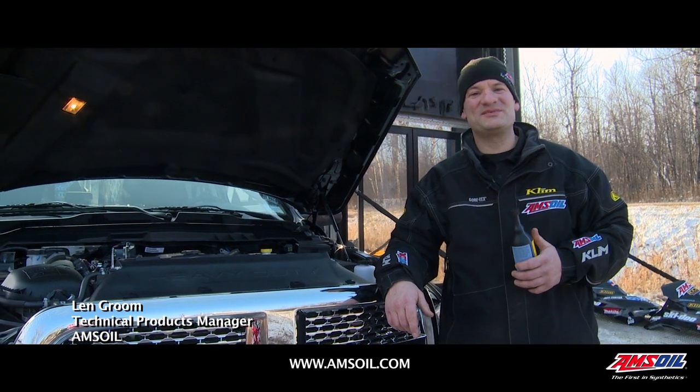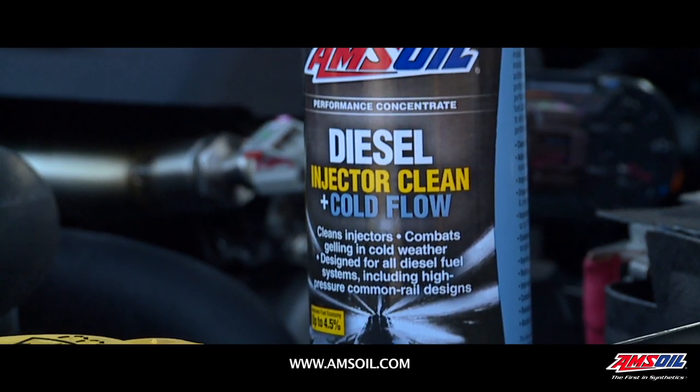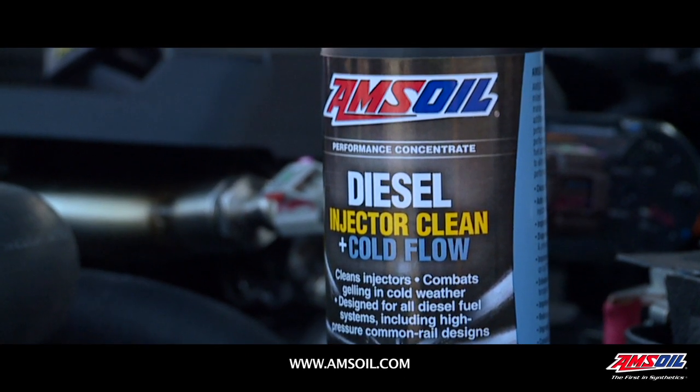Len Groom, Technical Product Manager at Amsoil. Today I'm talking about diesel fuel injector with cold flow improver.